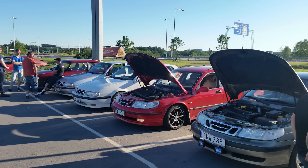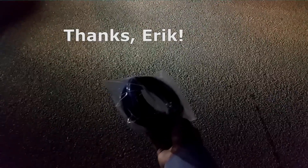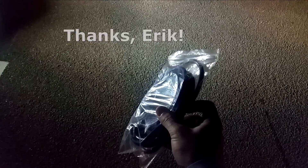I went to the Saab meetup here in Linköping. Saw some beautiful cars — some 9000s, some Saab 90s, Saab 95s. And even though it was just my second visit to the Saab Linköping meetup, one of the guys gave me this pack of blue silicon hoses for free. So I guess we'll be making a video on how to change your vacuum lines quite soon.